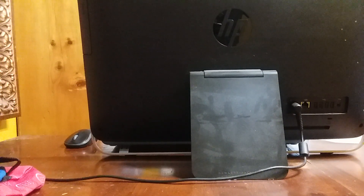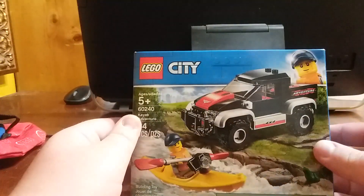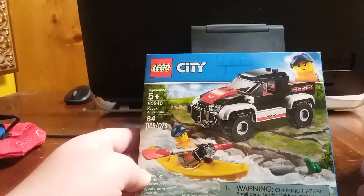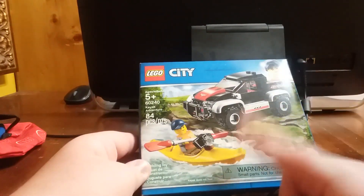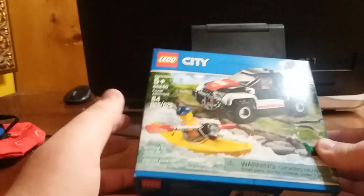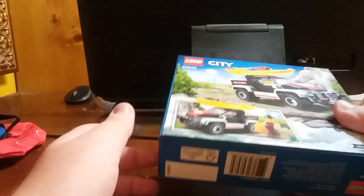The smallest set of the haul is Kayak Adventure from Lego City. I was on YouTube earlier this year and thought it was a pretty interesting set, so I decided to go ahead and get it. This was actually the last item I picked out at the Lego store. I like the truck, and I believe that's my first kayak piece — though it's not my only one since another set in the haul also has a kayak. It'll just be an interesting set to build whenever I want to.